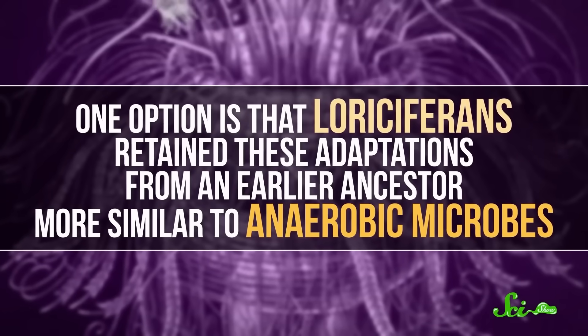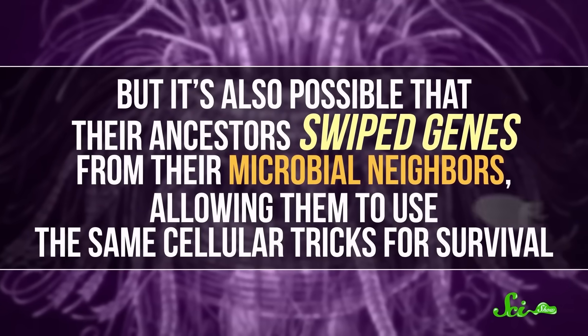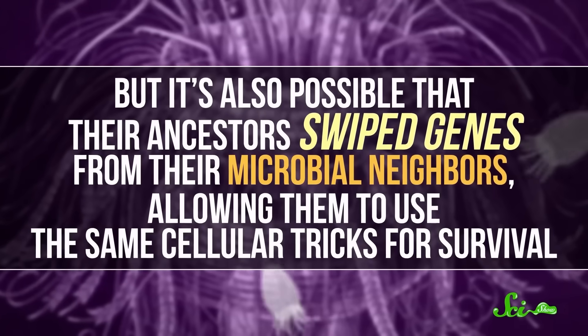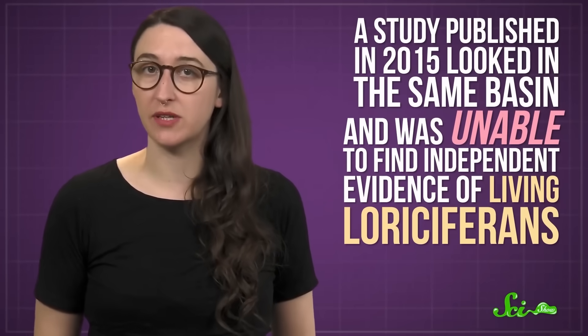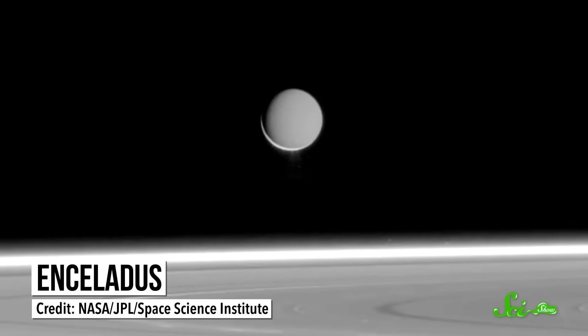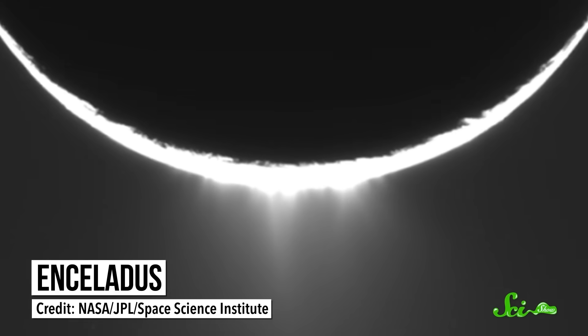One option is that they retained these adaptations from an earlier ancestor more similar to anaerobic microbes. But it's also possible that their ancestors swiped genes from their microbial neighbors, allowing them to use the same cellular tricks for survival. Of course, this is an extraordinary claim, and some researchers have doubts. A study published in 2015 looked in the same basin and was unable to find independent evidence of living loriciferans. The researchers of the original study are still confident in their results, but it may take more confirmation to convince everyone. If these results do hold up, it could change how we understand the requirements of complex life — with implications for the diversity of animal life today, for scientists interested in how life got started on an oxygen-deficient early Earth, and maybe even for scientists looking for life elsewhere in the solar system. Ultimately, life is so adaptable and endlessly diverse that we wouldn't be shocked if there are more surprises to be found.